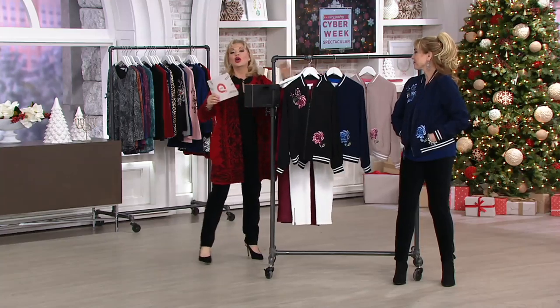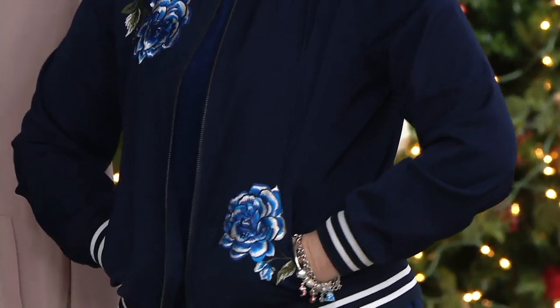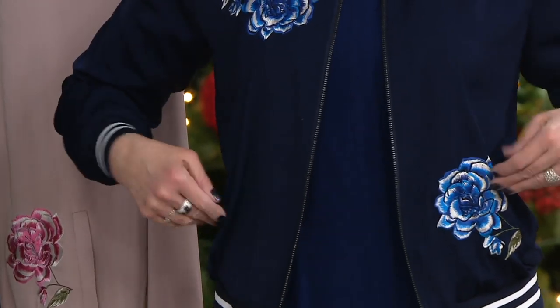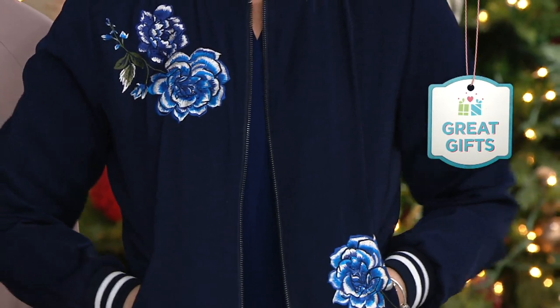Bomber jackets around here are love. This one has gotten rave reviews. Everyone was commenting on how it feels like silk, but it's a lot nicer because it's stretched peach skin, which is where Susan's line actually started.